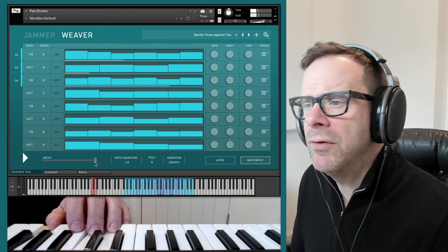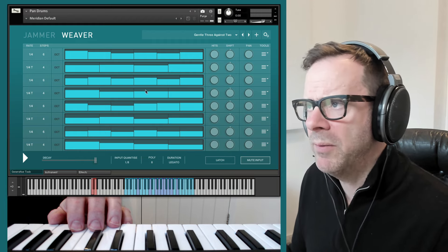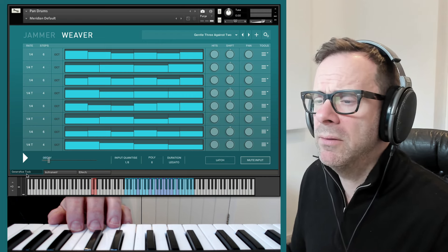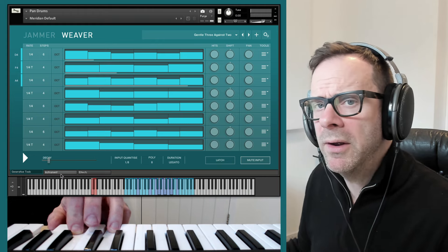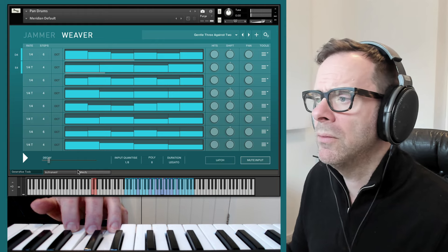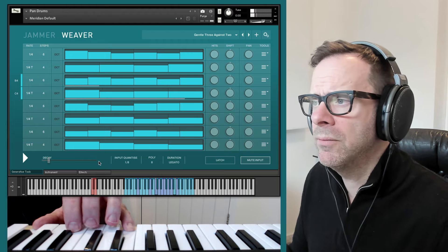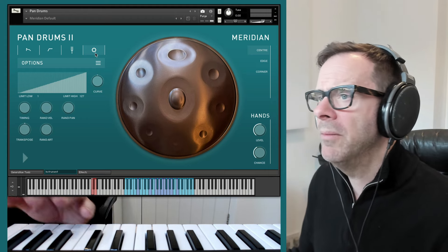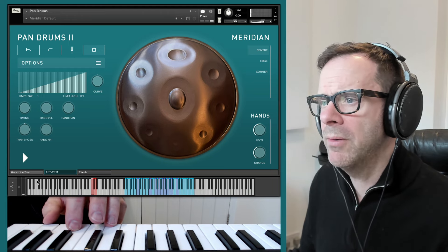It sets up these rhythmic effects. You have a decay control which is currently set to infinite for patterns like this, but if you bring it right down you'd get a gently decaying, delay-like effect.